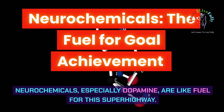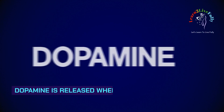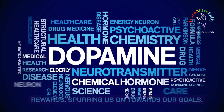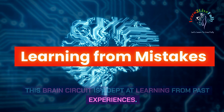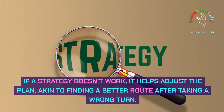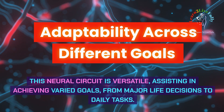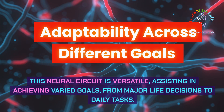Neurochemicals, especially dopamine, are like fuel for this superhighway. Dopamine is released when we anticipate or achieve rewards, spurring us on towards our goals. This brain circuit is adept at learning from past experiences — if a strategy doesn't work, it helps adjust the plan, akin to finding a better route after taking a wrong turn. This neural circuit is versatile, assisting in achieving varied goals from major life decisions to daily tasks.